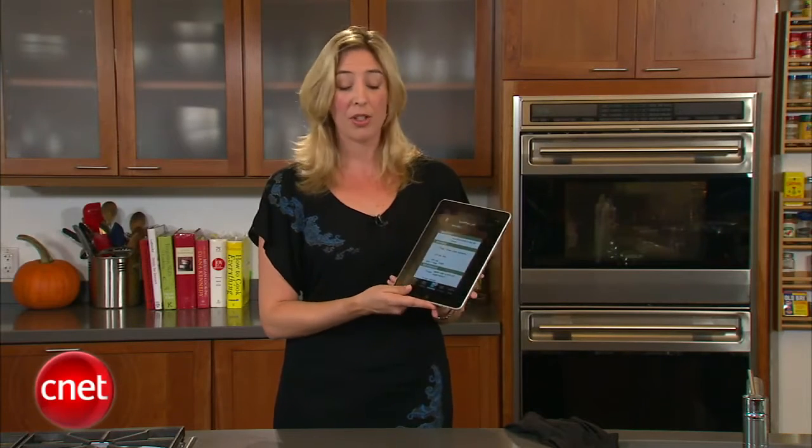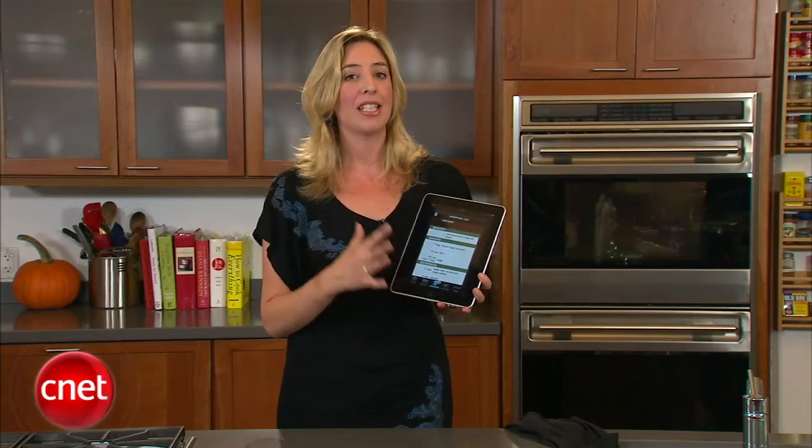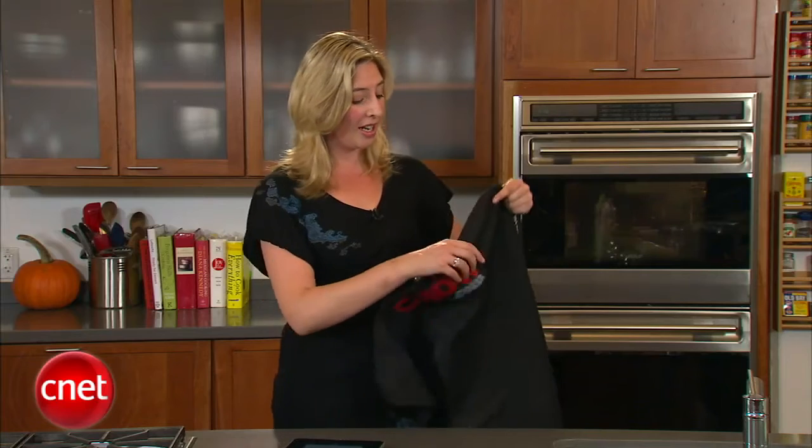All in all though, if you're nervous about Thanksgiving dinner, or you just want a good way to stay organized, this app is dead simple to use, and it's free. So if you can take the stress out of cooking, that means you can just serve a good meal, sit back, and go to your happy place while Aunt Alice criticizes your housekeeping.